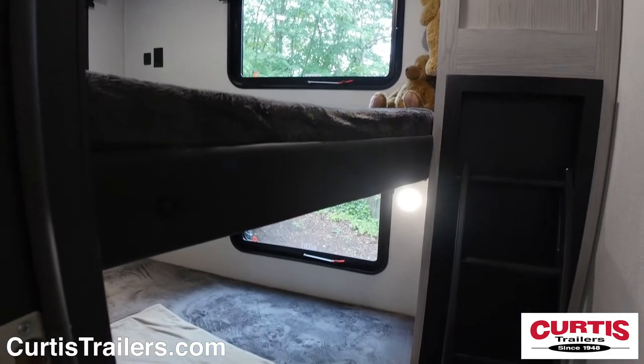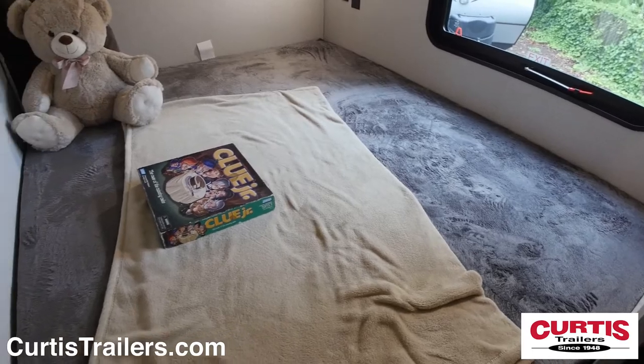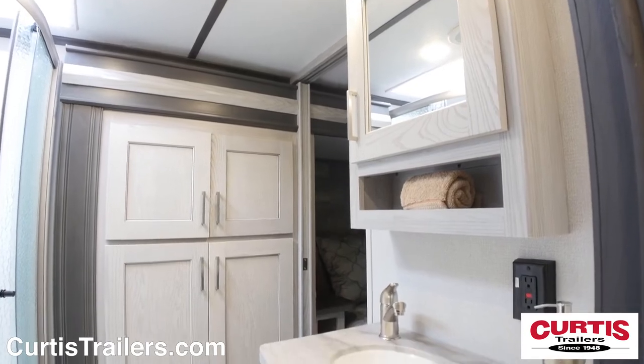The kids will enjoy having their own private bunk room complete with reading lights and windows. In the bathroom you'll find a skylight shower, mirrored medicine cabinet with sink, and a step flush toilet.